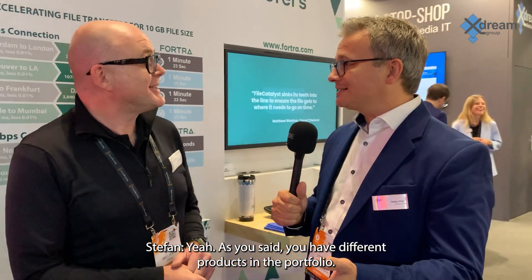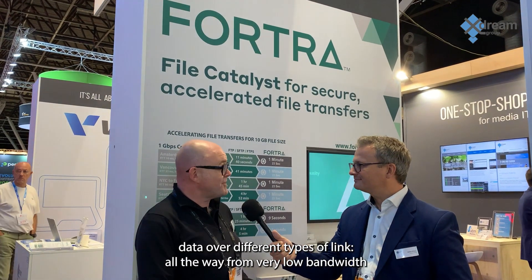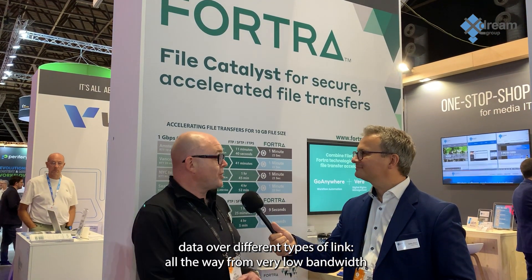As you said, you have different products in the portfolio — so what are these products? It's not only this one FileCatalyst product? No, that product is able to transfer data over different types of links, all the way from very low bandwidth satellite links, all the way up to very high speed fiber connections. We've got some customers now that are transferring data on commodity hardware up to 20 gigabits in speed, which is very quick.